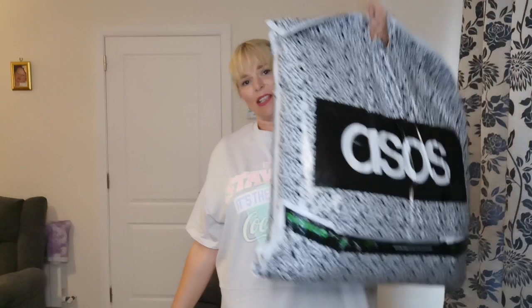So, ASOS had a sale, then did 20% off their sale, and here we all are. Hi everybody, welcome back to my channel. If you're new here, welcome along — please don't forget to hit that subscribe button, your support means the world. If you're returning, hi, how are you? I hope everybody's having an amazing day and an even more amazing week. Today, as the title might suggest, we have an ASOS haul.